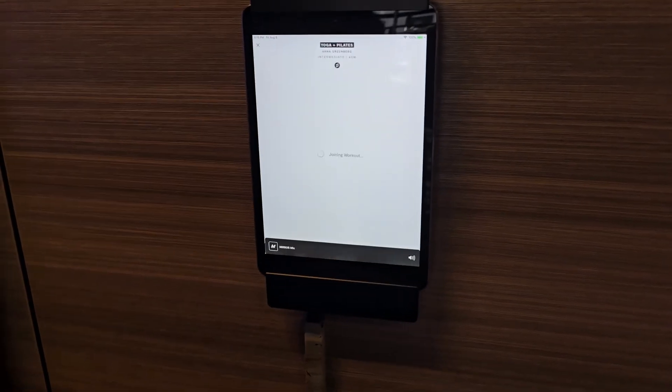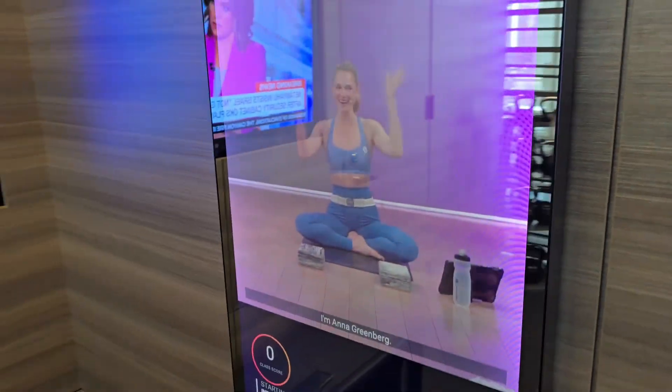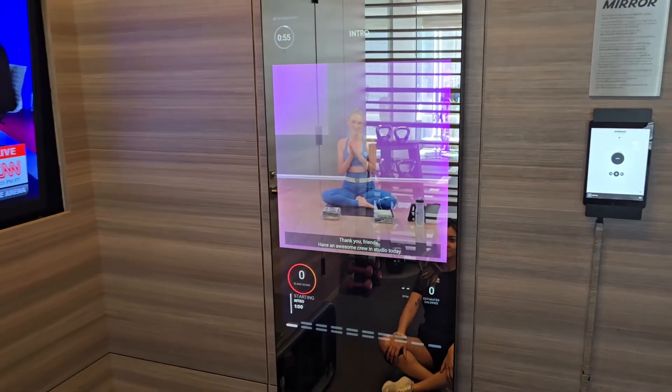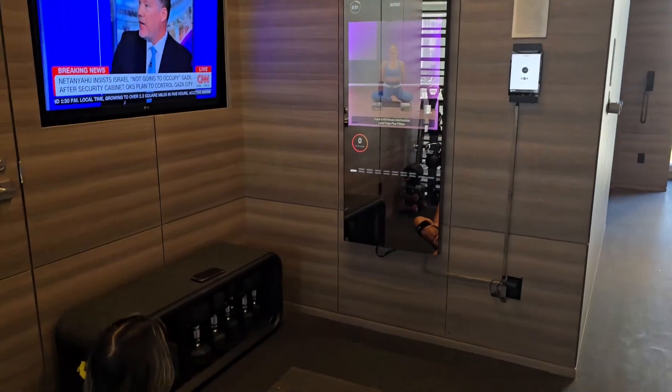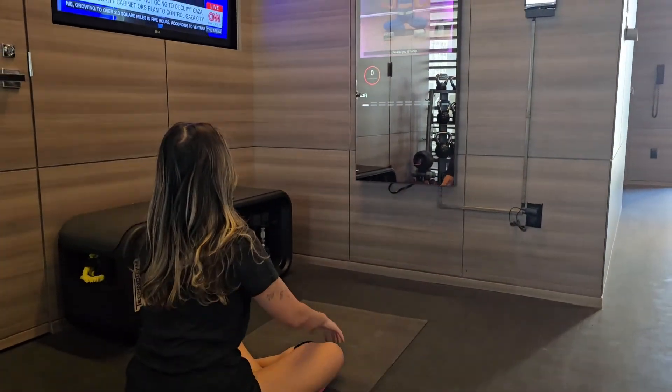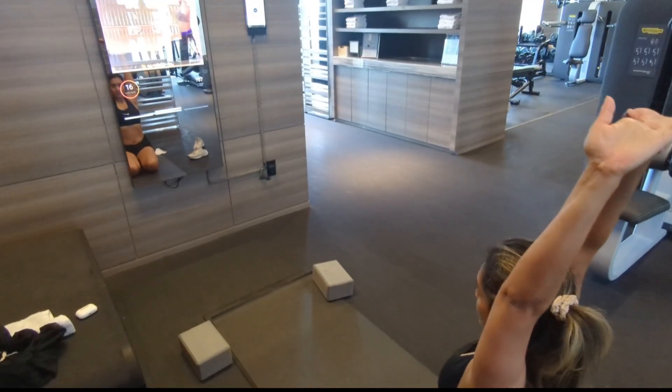Once you select a workout, the display is activated. A high-resolution camera behind the screen captures your body position and movement in front of the mirror. Infrared or depth sensors can measure the distance and angles of your body. Computer vision and motion tracking then tracks your movement.